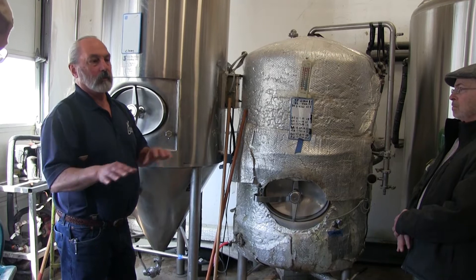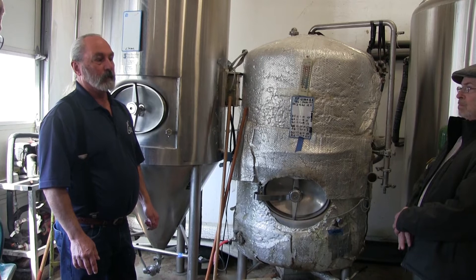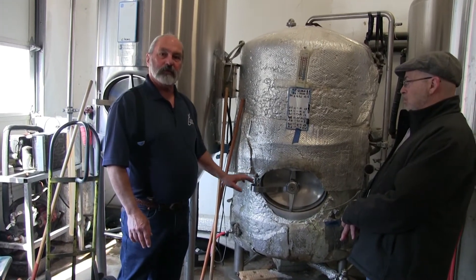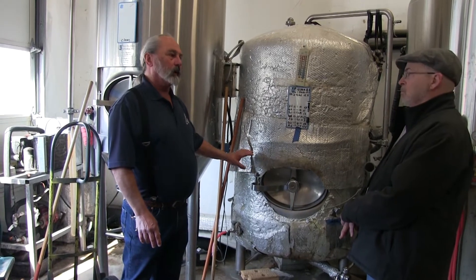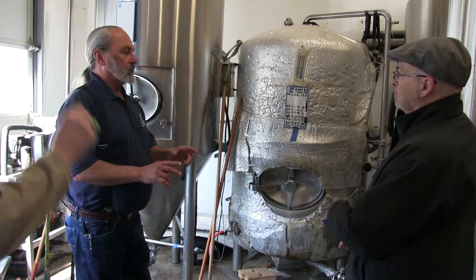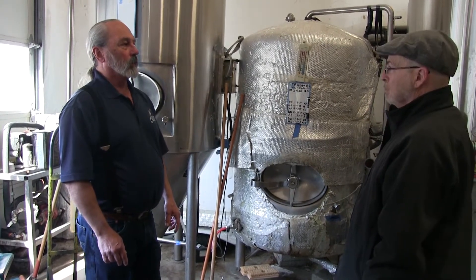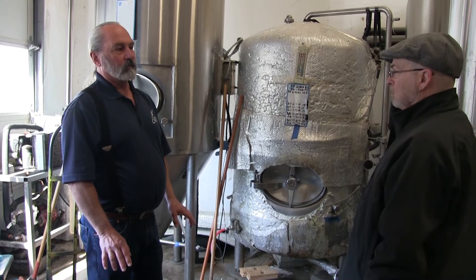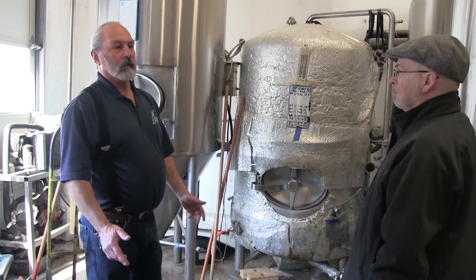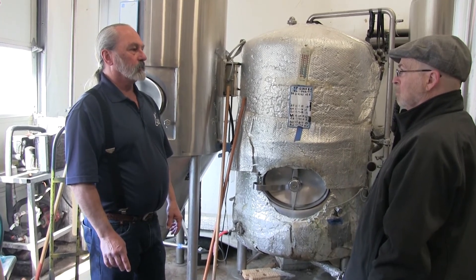We can use the kegs however we need. We have a system for putting CO2 into the product, and we check it to see how much CO2 we have so that we're consistent. Ryan's done this for quite a while, so he knows what he's looking for, and I think we do a pretty good job of it.